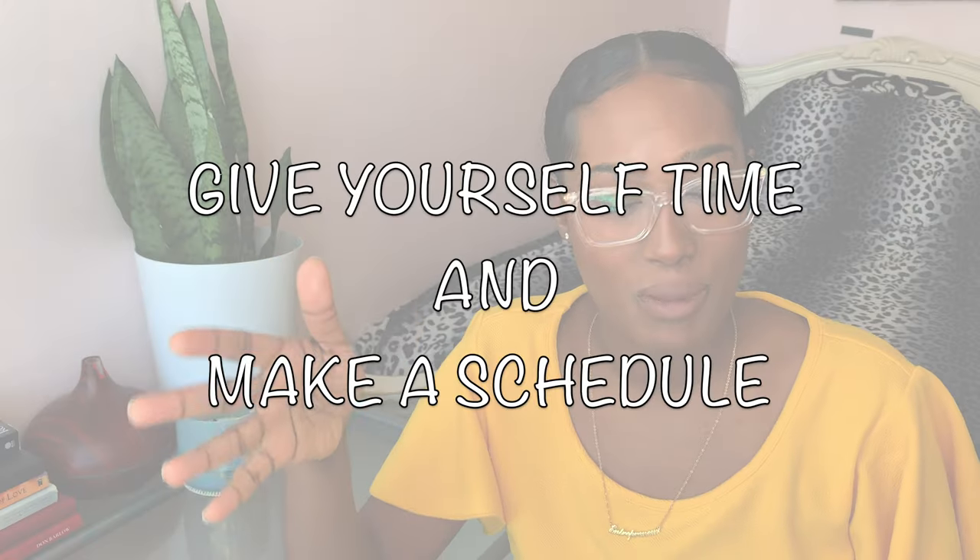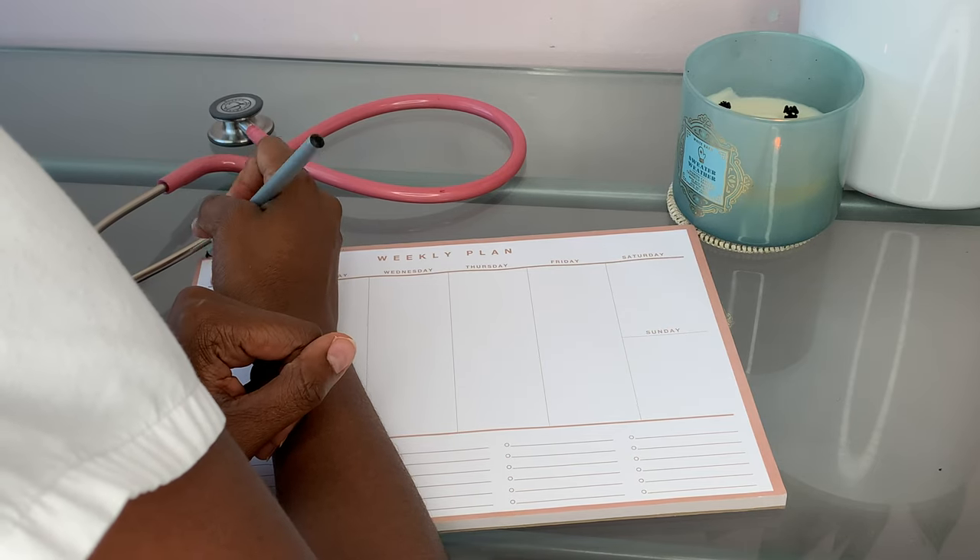Tip number two: give yourself enough time and create a schedule. Everyone's different — there are a lot of videos on YouTube about how to prepare for NCLEX in 30 days or three weeks, but not everyone will be prepared in that time. Some people take two months, some three months. You know yourself better than anyone. Take inspiration from other people's study guides, but know yourself and know how much time you need, especially if you're a mom or have a full-time job.